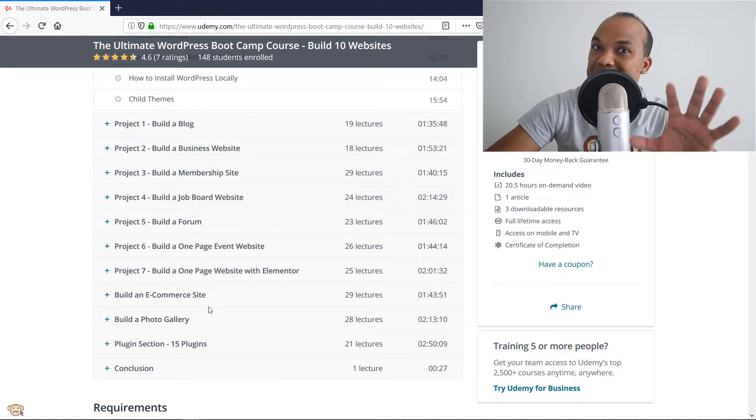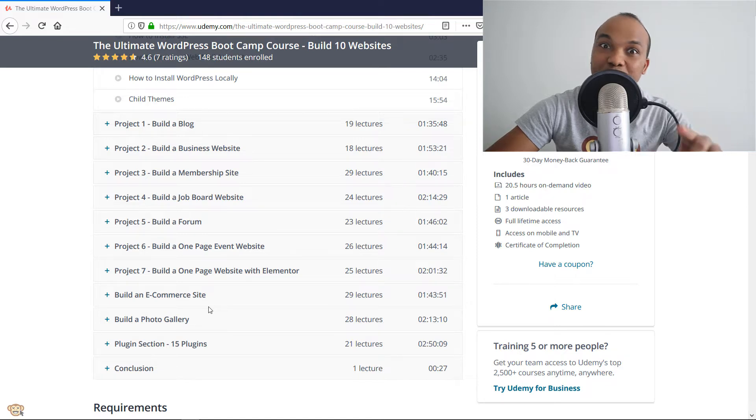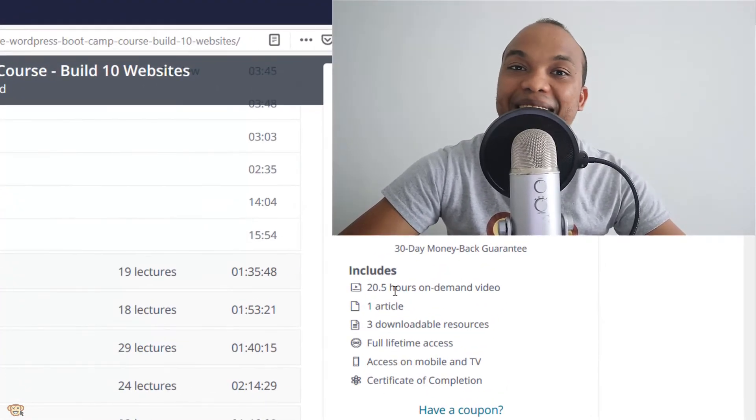Right now in the curriculum, we do have nine projects. The 10th project will be added as soon as WordPress 5.0 is released, so stay tuned for that. Now, I said this course is going to be one of the most intensive you've ever enrolled in because this course has over 20 and a half hours of on-demand video.